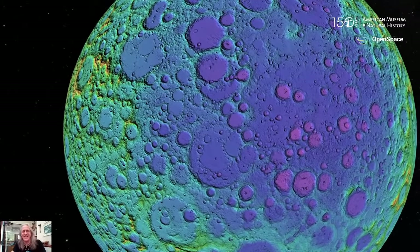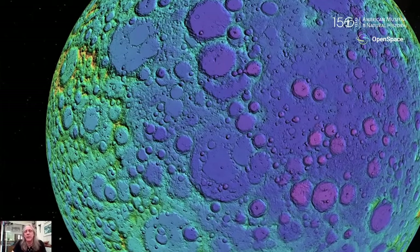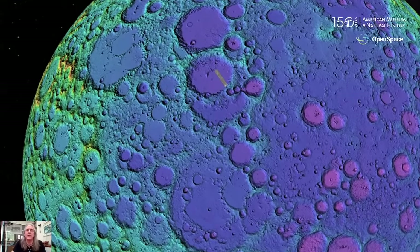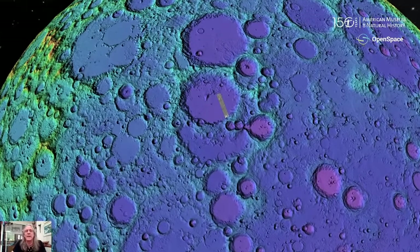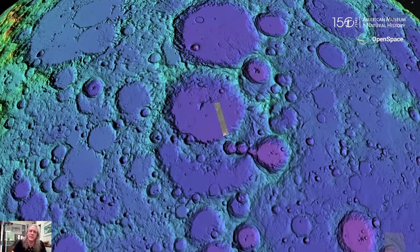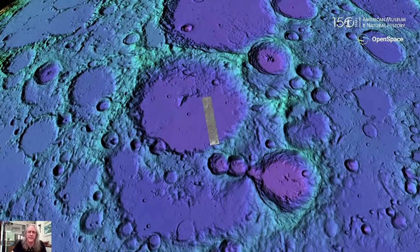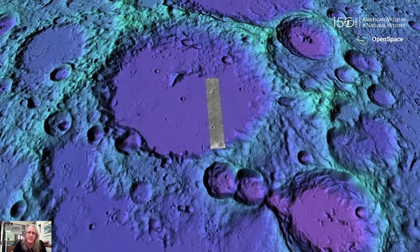We're approaching the South Polar Aitken basin, perhaps the oldest impact basin because it has so many craters on top of it. We're coming up to Von Kármán crater, and this is where the Chinese most recently landed — Chang'e 4. Chang'e 3 had Jade Rabbit, the rover that landed on the near side. Micah is going to bring us right up. The blue and darker blues are lowest, and yellows and greens are highest — a rainbow color scheme attached to elevation.